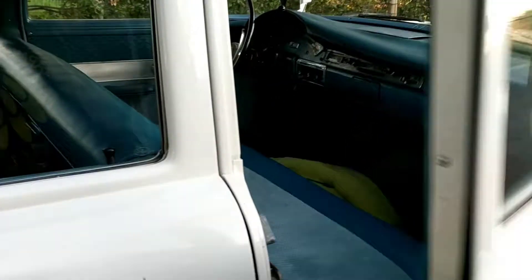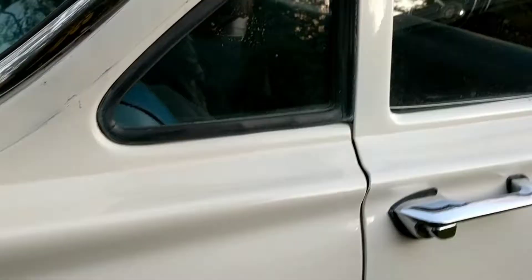People say — listen to that door close — that's how they're supposed to close, and all four doors close the same way. Let's see if I can get a shot underneath the car. You can see some spider webs from sitting in storage, but looking at the rocker panels there's no damage, no rust — solid car.